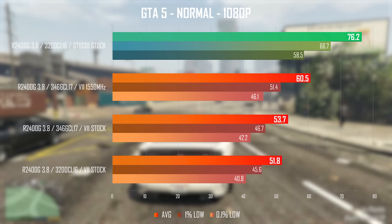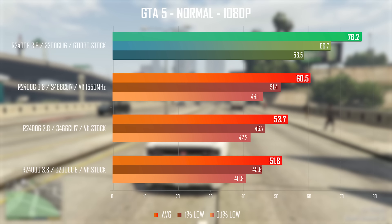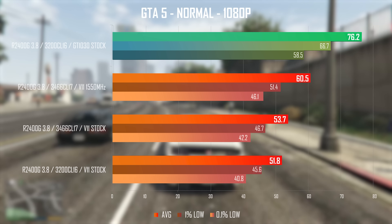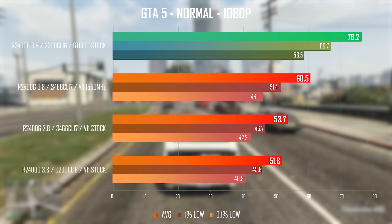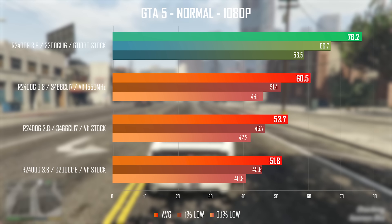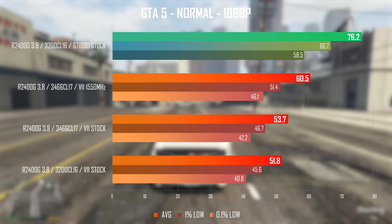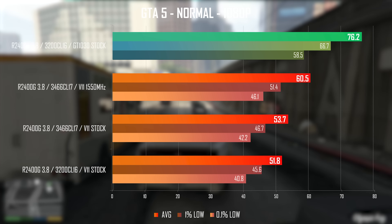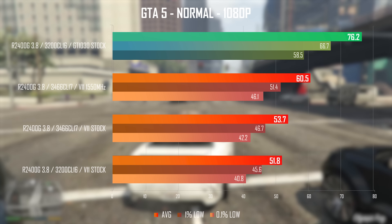I'm testing GTA 5 and seeing great performance at 1080p normal settings, even though the GT 1030 is clearly ahead in this game. Frame rate is really stable and the game looks good at these settings — you can even up the textures to high with no significant impact on performance. GTA 5 has always been nicely optimized and I will show you something really special later in the video on what Vega 11 is capable of doing in this game.